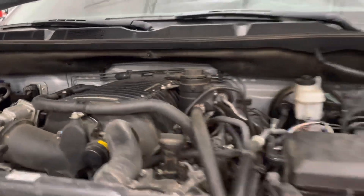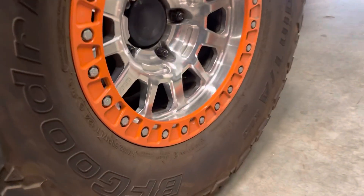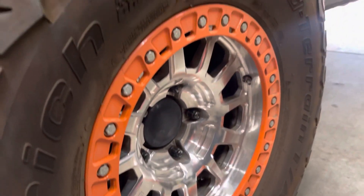Can't forget our guys — our buddy Jason. Innovate. Bling bling — those are some good looking wheels right there.